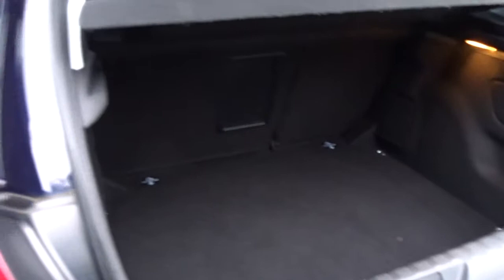It's got an excellent sized boot area which comes complete with 60/40 split rear folding seats, with ISOFIX strap fittings on the rear for extra security when fitting child seats.